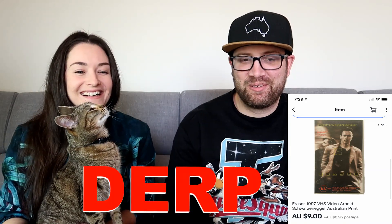We sold this Eraser VHS — it was an Arnold Schwarzenegger film. Not sure exactly what format it was, but it might have been an ex-rental. We got it for a buck, sold it for $9, and made $6.83.